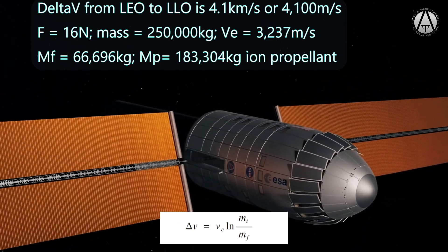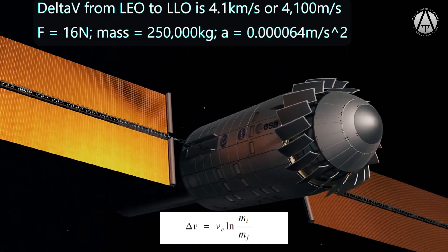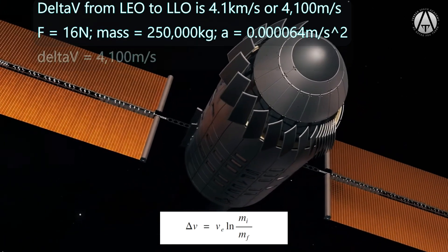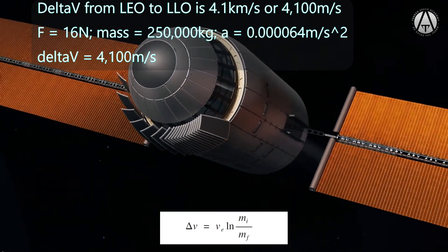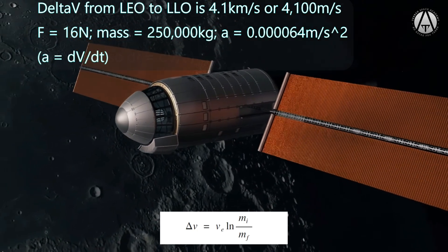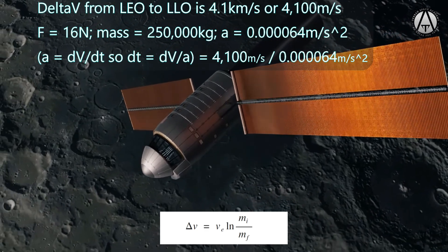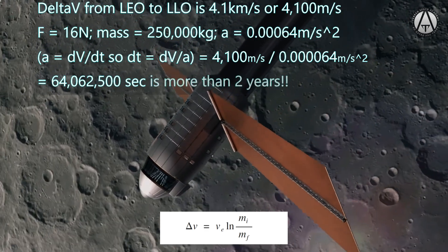How long would it take with 16 newtons of thrust to get our space station to the Moon? Applying 16 newtons to an initial mass of 250 tons gives an acceleration of 0.000064 m/s². To effect a change in velocity of 4,100 m/s at that acceleration: 4,100 / 0.000064 = 64,062,500 seconds — or a little more than two years. That won't work.